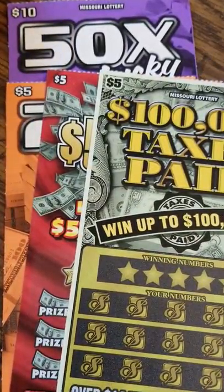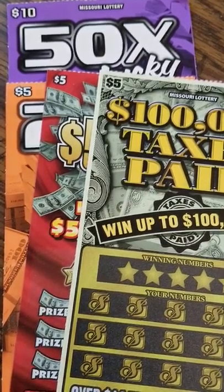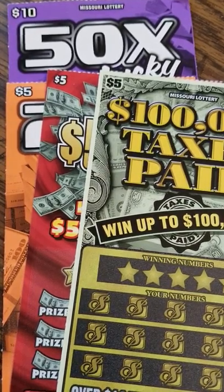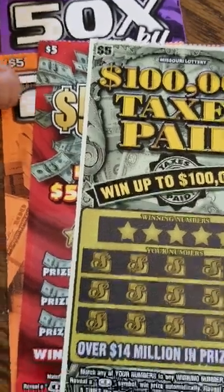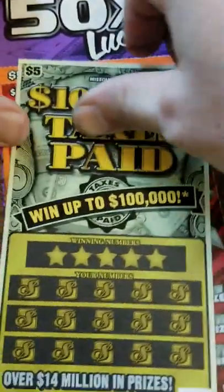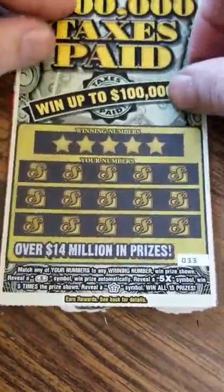Hey YouTube, grab here. This is day four of our hundred dollar session. Just a little recap — all we have so far is ten bucks for Friday. Hopefully one of these tickets will give us some more so we have more than a couple tickets to scratch. We have: one hundred thousand taxes paid, one full of five hundreds, one 20X, and one 50X. Let's go ahead and straighten these up and see what we can get.